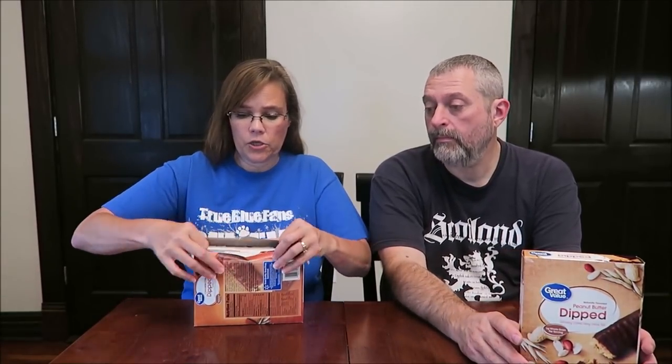So I thought we would try the chocolate chip first. Chocolate chip dipped, chocolatey covered, chewy granola bars, 6 grams of whole grain per serving. Let's see — 140 calories, which is really good.